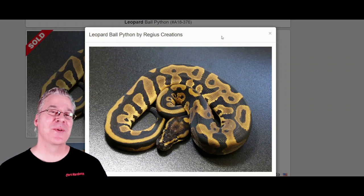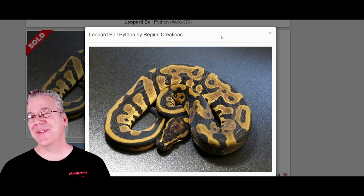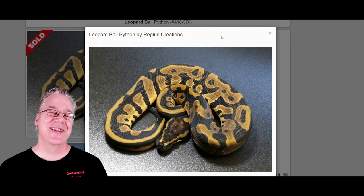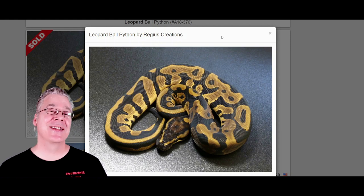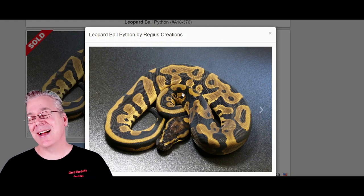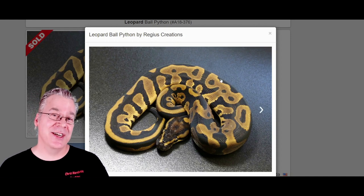Over on morphmarket.com, starting with the leopard ball python — this is what the leopard looks like. The leopard just by itself is pretty powerful; I'd consider it the king of co-dominant genes. If you mix leopard with something else it'll mix up the pattern, but it's nothing like mixing leopard with the spot nose. I kind of consider it like a pseudo dark morph.